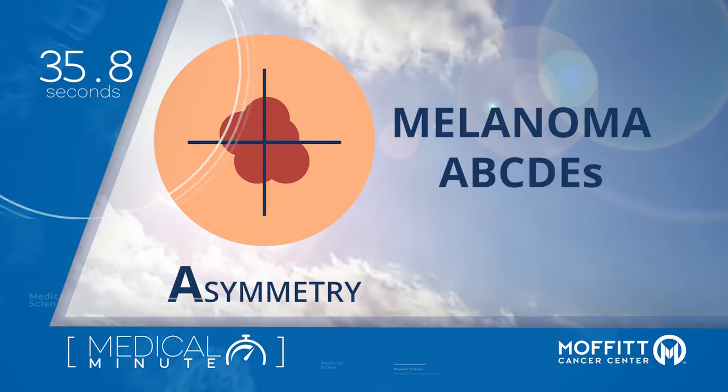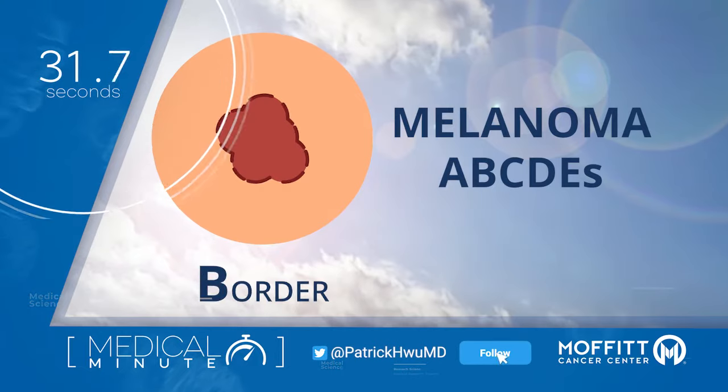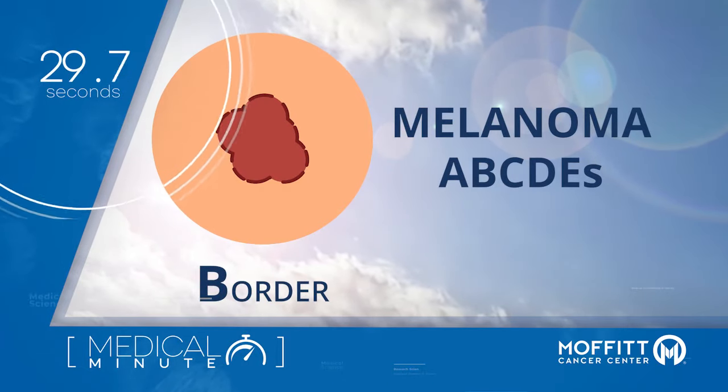A is for asymmetry — does one side of the mole look different? B is for border — are the edges irregular or blurred?